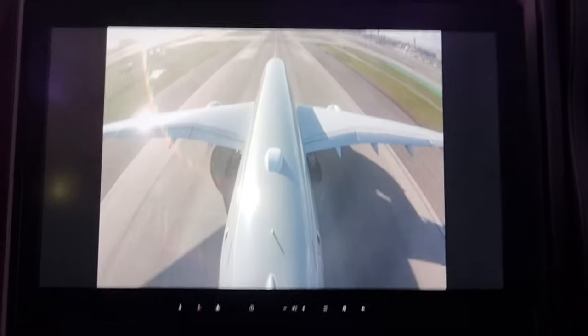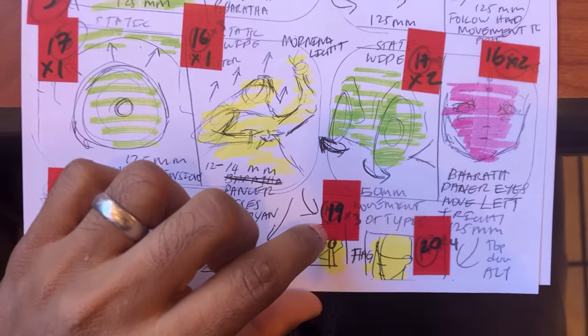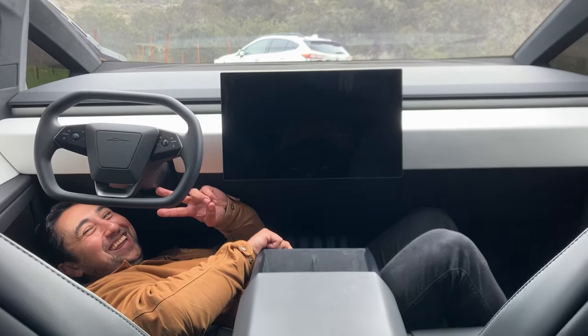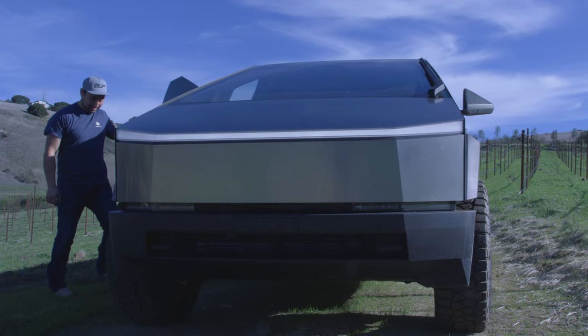So I hopped on the first plane to LAX to make sure that I get my hands on this Cybertruck and film it in literally less than 48 hours. I meet with Wendy and Wendy's getting all this good stuff sorted out for the shoot. We head straight to Carmel Valley, Carmel by the Sea, to the location where we meet Alan, who's the driver and the owner of the Tesla Cybertruck that we filmed with.